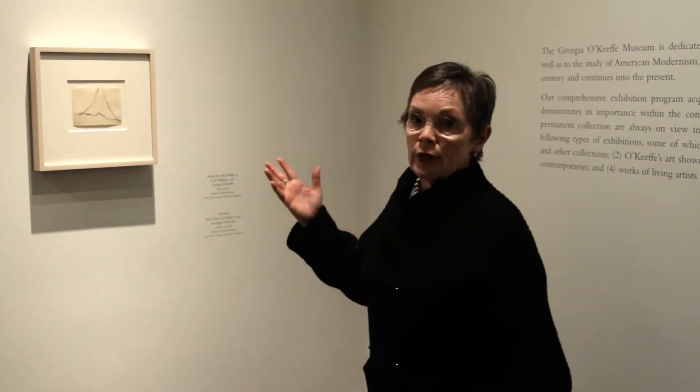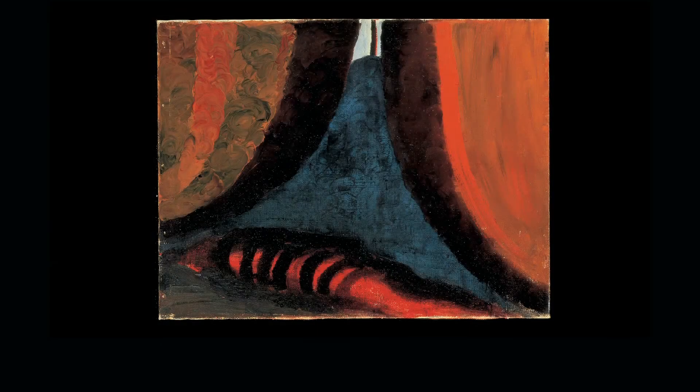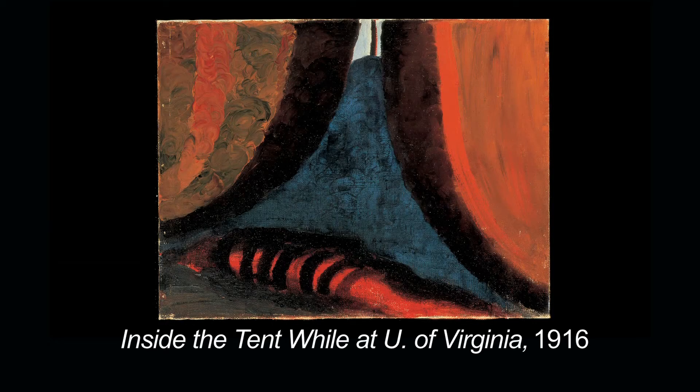Beginning with Georgia O'Keeffe's drawing, this first one from 1916, the triangular form is very interesting to me, and it's actually the first object I looked at that set up the entire exhibition. The site of this drawing is the inside of a tent. It's not until we actually read the title, Inside the Tent While at the University of Virginia, which is the title of this oil painting here on the left, that we begin to understand where Georgia O'Keeffe was looking. The abstract triangular shape is the beginning of her looking. She's not editing away from a tent, but rather her first focus, her first vision, is focused on that triangular shape.